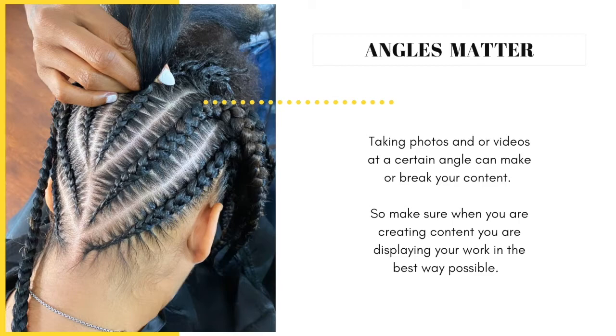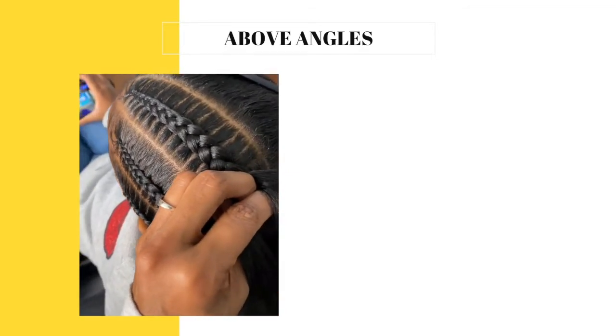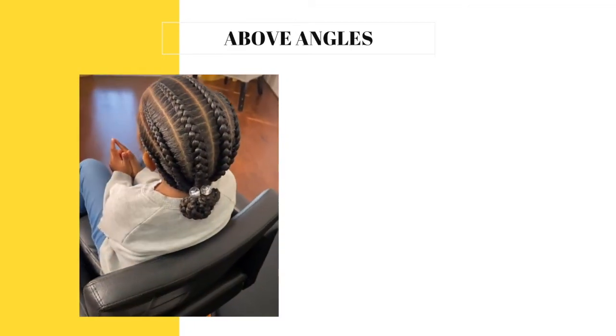Taking photos and videos at a certain angle can make or break your content, so make sure you are displaying your work in the best way possible. You want to show your client's beautiful face here and there, but the goal is to build clientele, so the main focus is to showcase your braided styles first. Then think about capturing a few photos of her beautiful face and smile. When creating content, take multiple angles — above angles, side angles, and back angles. You can even step on a footstool if needed.